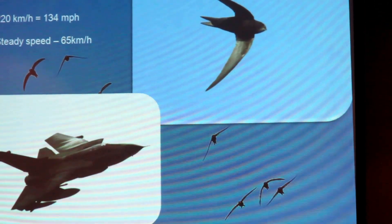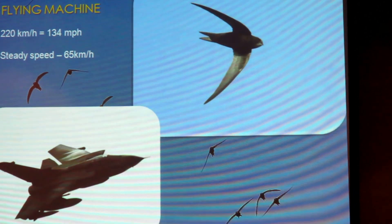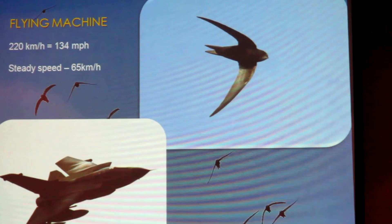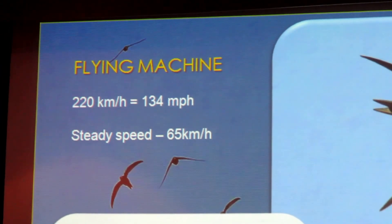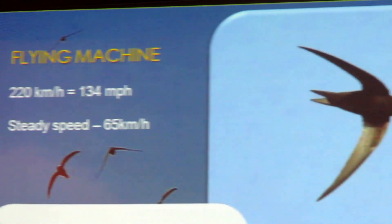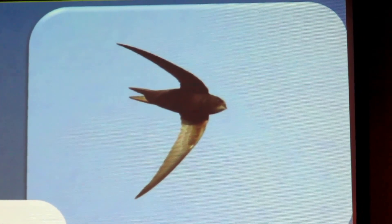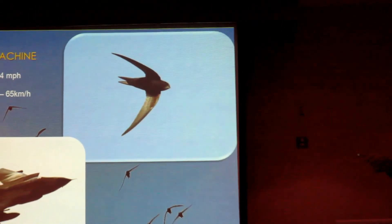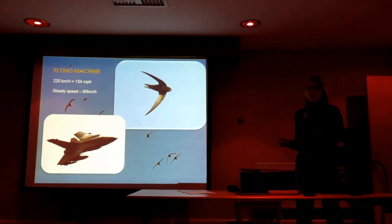The Swift is our flying machine — a bit like a fighter jet. They fly at a top speed in a dive of 134 miles an hour, and a steady speed of 65 kilometres an hour with no problem. It's said they can fly from London to Paris in a day and feed — they can travel very large distances and do everything at speed. They're very hyper birds; you don't see a Swift flying around slowly.